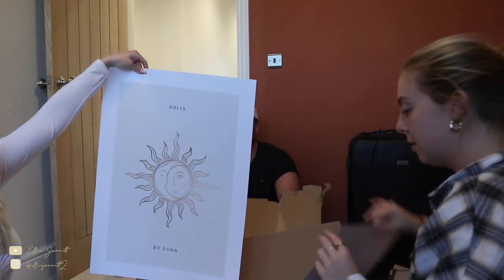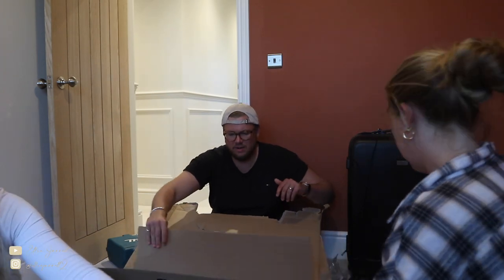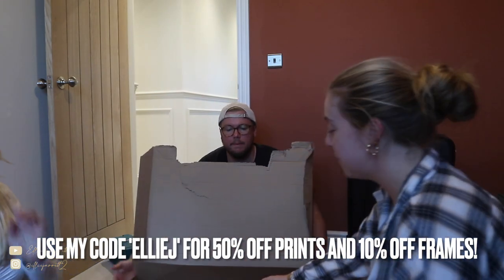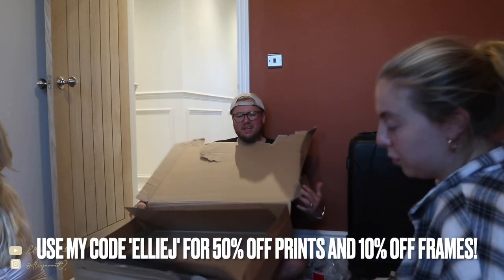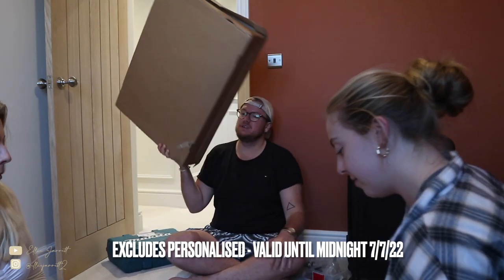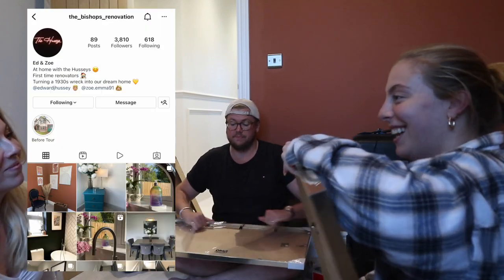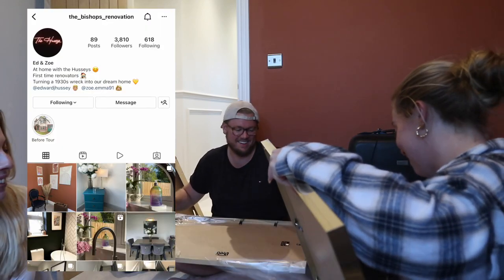Should we put them in the frames now? Yeah, and then they won't get creased. The paper quality is really thick — thanks to Desenio. I also have a discount code — I'll put it on the screen, pretty sure it's 45% off. So we'll order some for the rest of the house. Also Zoe and Ed have just said they will be happy to do a finished house tour — might be a while though! People are very invested in your house. They have an Instagram account — The Bishops Renovation — I'll put it on the screen.